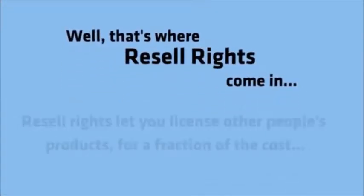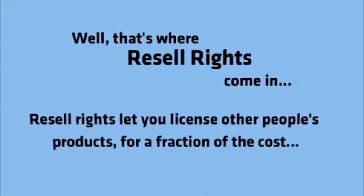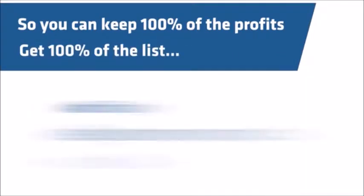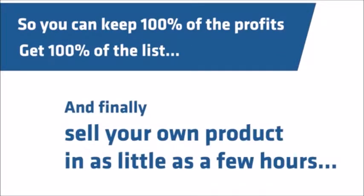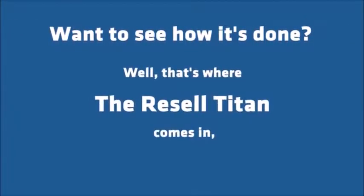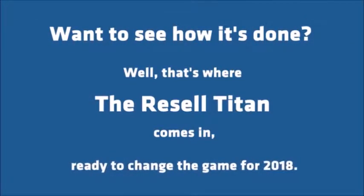Well, that's where Resell Rights come in. Resell Rights lets you license other people's products for a fraction of the cost. And you can keep 100% of the profits, get 100% of the list, and sell your own product in as little as a few hours. Want to see how it's done? That's where the Resell Titan comes in, ready to change the game for 2018.